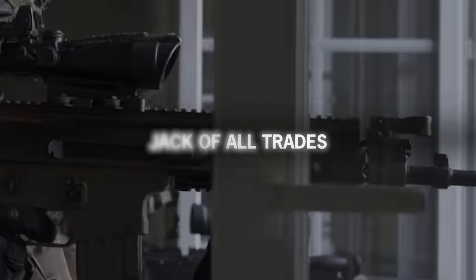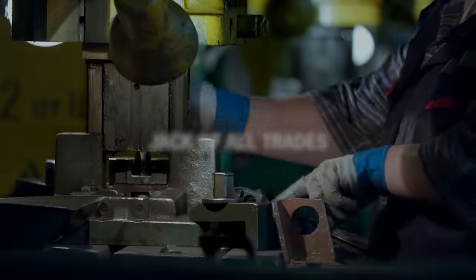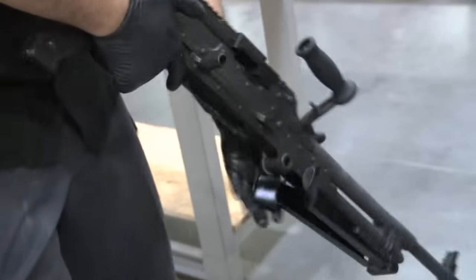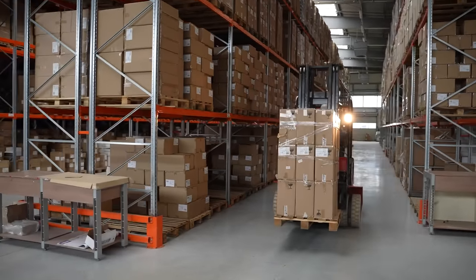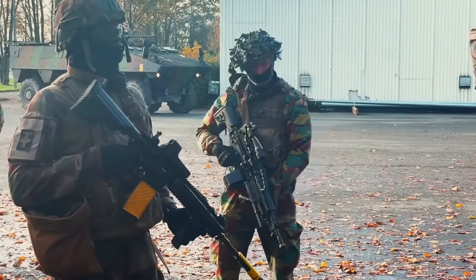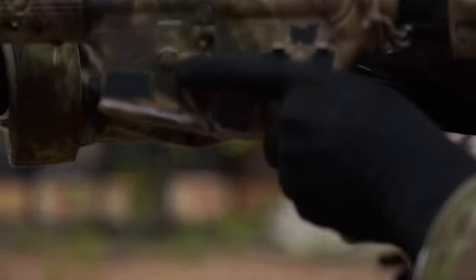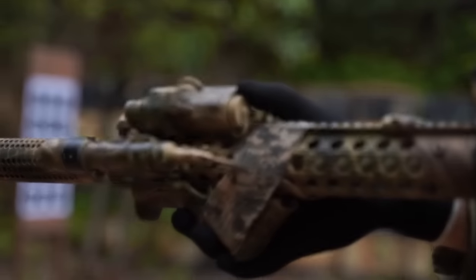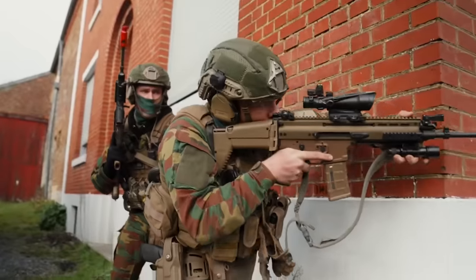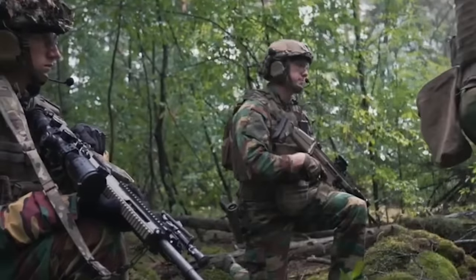In October 2010, SOCOM approved full-rate production for the SCAR-H and its EGLM grenade launcher. Furthermore, SOCOM approved a newer variant of the SCAR, the Mark 20 Sniper Model. The SCAR-L was dropped as the military did not envision the rifle replacing the M4 Carbine anytime soon. Over 900 SCAR rifles were delivered to SOCOM, which have since become a standard rifle employed by American Special Forces.